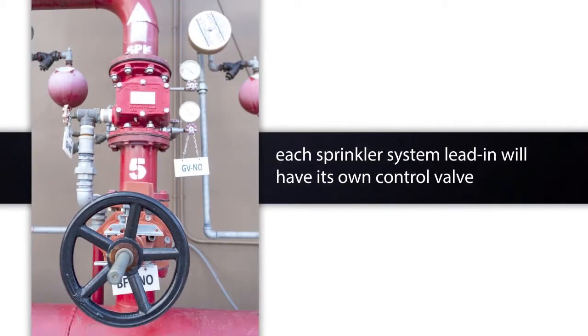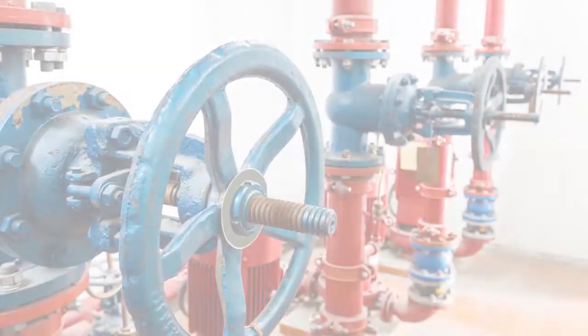Each sprinkler system lead-in — the pipe that supplies the system from the piping loop — will have its own control valve. The best recommendation is for this valve to be a PIV for quick operation and valve position confirmation.